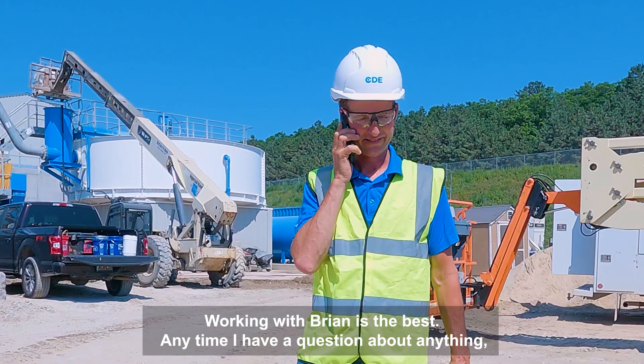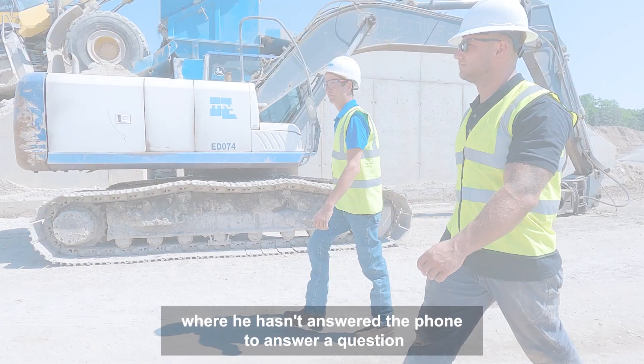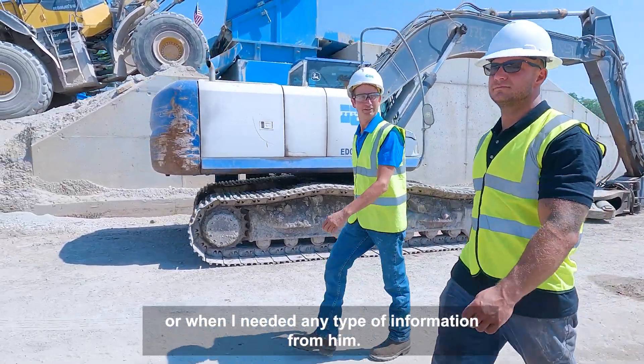Working with Brian is the best. Anytime I have a question about anything I get Brian on the phone, and I don't think there's one time where he hasn't answered the phone or when I needed any type of information from him. He's the best.